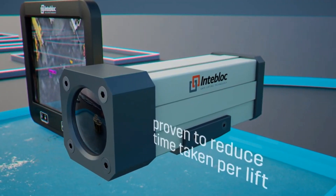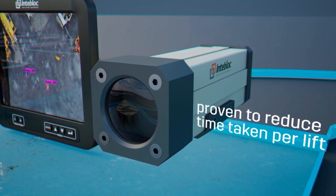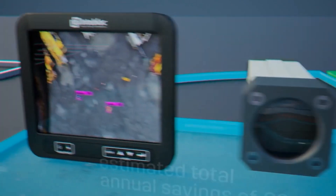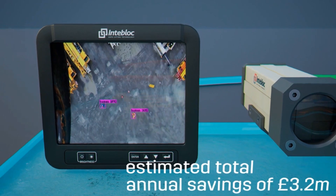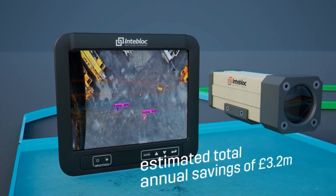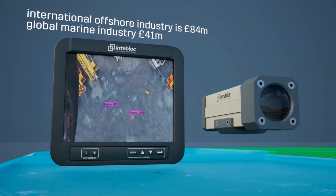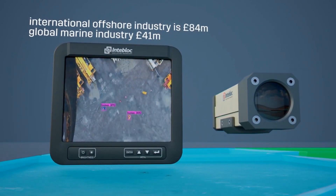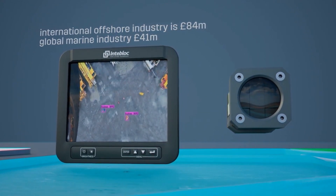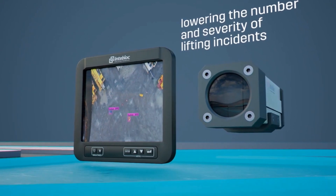This technology is proven to reduce the time taken per lift, the reliance on radio communication, and the number of banksmen required, culminating in estimated total annual savings of £3.2 million across the UKCS. As we create the energy basin of the future, Interview will ensure safer installation of wind turbines and other infrastructure, lowering the number and severity of lifting incidents.